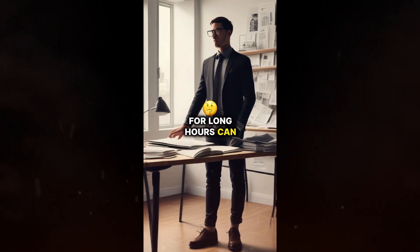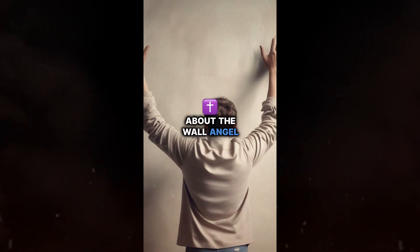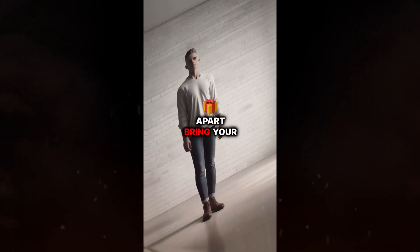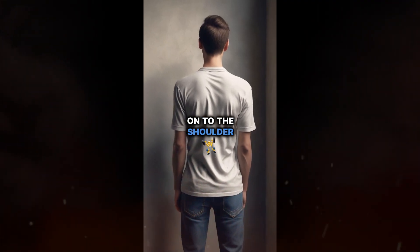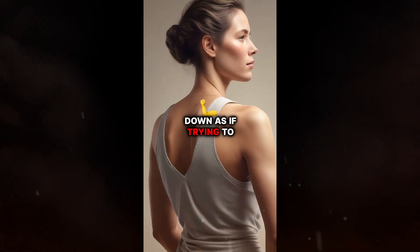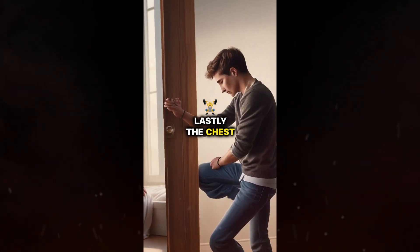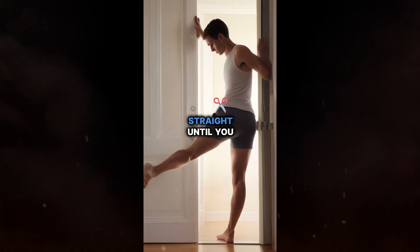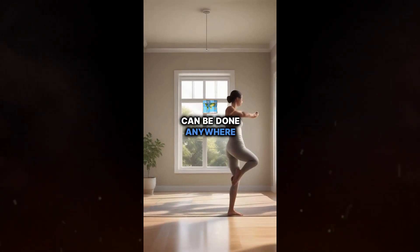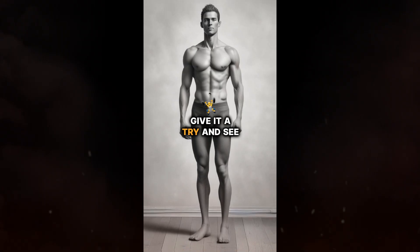Sitting or standing for long hours can wreak havoc on your posture, but what if you could improve it in just five minutes with three simple exercises? First, the Wall Angel: stand with your back against a wall, feet shoulder-width apart. Bring your arms up and touch the wall, then raise them above your head keeping contact with the wall. Repeat 10 times. Next, the Shoulder Squeeze: while sitting or standing, pull your shoulders back and down as if trying to touch your shoulder blades together. Hold for a few seconds, then release. Repeat 15 times. Lastly, the Chest Stretch: place your hands on a door frame slightly wider than shoulder-width apart. Lean forward, keeping your back straight until you feel a stretch in your chest. Hold for 15 to 30 seconds, repeat three times. These exercises can be done anywhere, anytime, and can make a significant difference in your posture. Imagine the confidence boost you'll get from standing tall and proud. Give it a try and see the results for yourself.